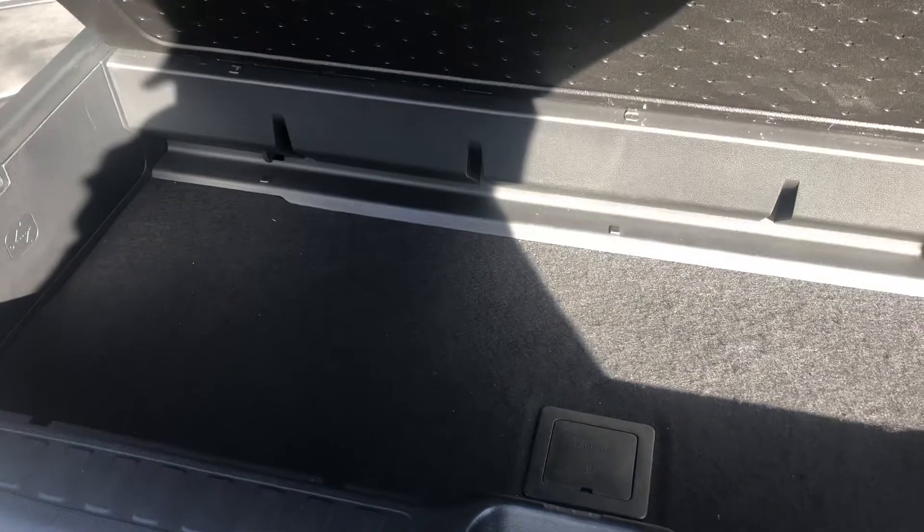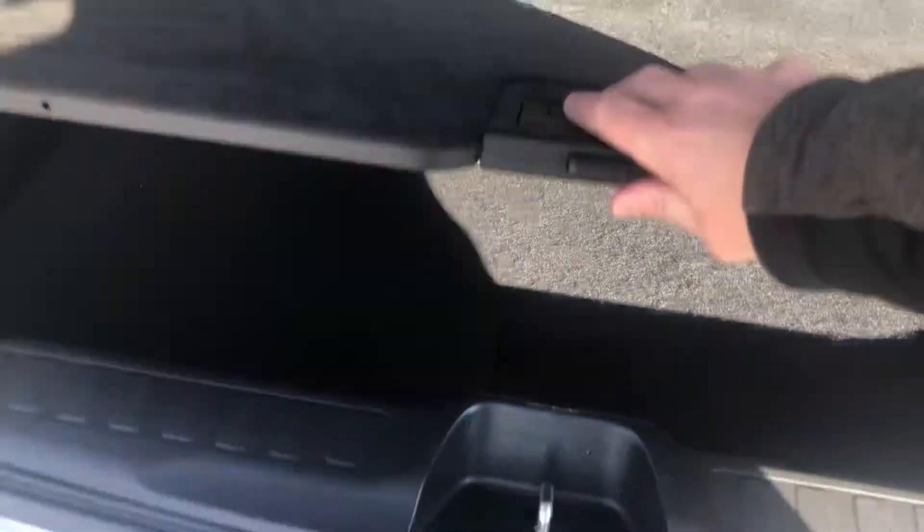These back seats can go down pretty easy — pull this right here, pull down flat if you need a lot of storage. You do have some hideaway storage right here if you need to put some stuff in there you didn't want milling about.